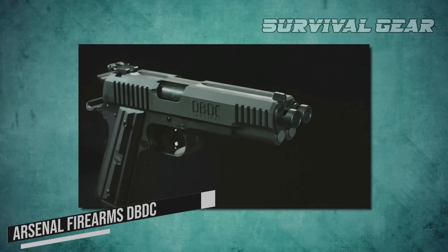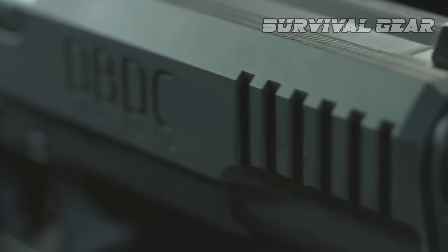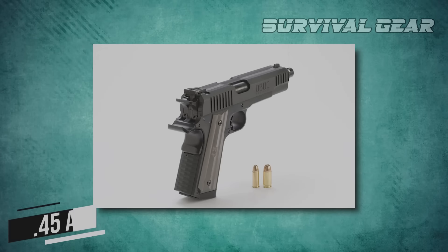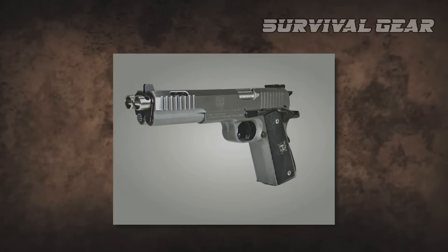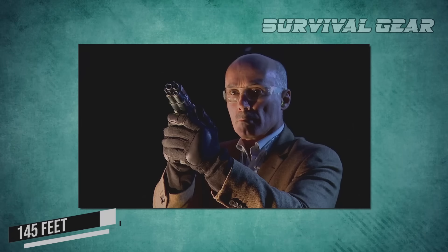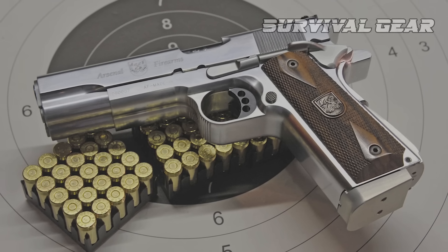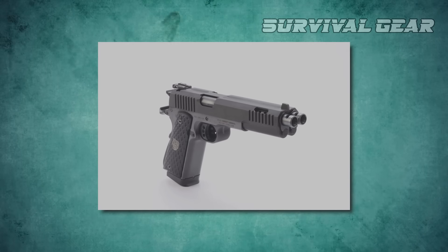Arsenal Firearms DBDC: The DBDC was developed by Italian gunsmiths from Arsenal Firearms. The key feature of this pistol is the two different caliber barrels, and it is specified as the first semi-automatic pistol of this type in the world. It fires .45 ACP and .38 Super Auto ammunition, using two twin magazines with eight rounds each. The gun fires two bullets per trigger pull, and the best accuracy is reached at a distance of 145 feet. The company believes their development offers endless combinations of uses. The kit also includes a special holster made of specific alloys and carbon fibers, designed to maximize the operability of the gun under any circumstances.